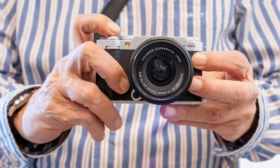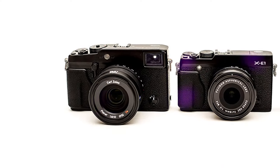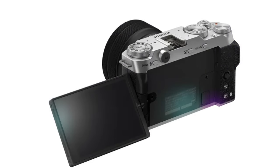Connectivity and battery life. The XM5 offers seamless connectivity with Wi-Fi and Bluetooth, making it easy to share your images and videos with friends, family, and social media followers. The camera's long-lasting battery life ensures that you can shoot for extended periods without worrying about running out of power.